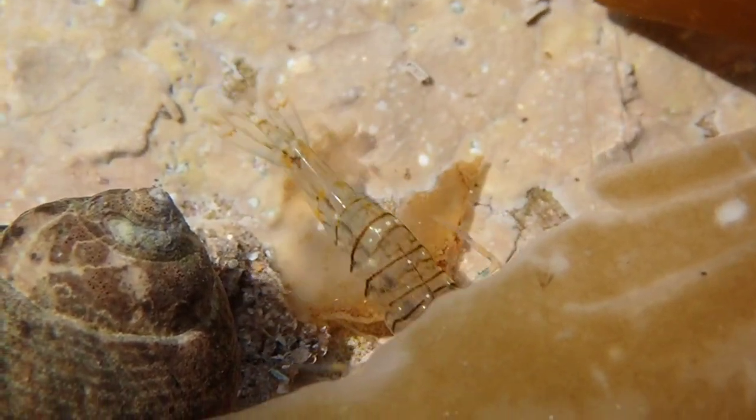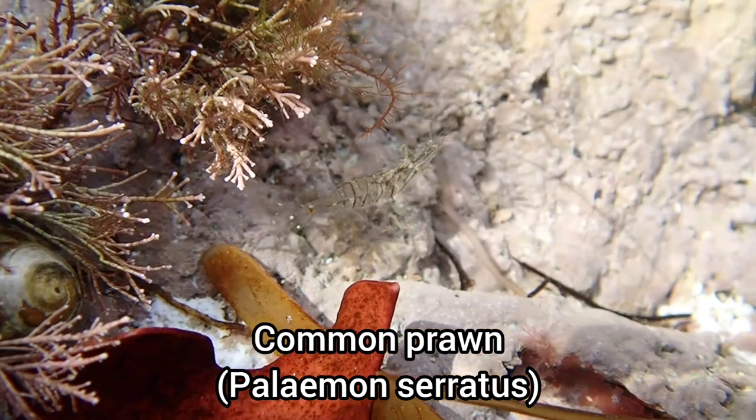The upper shore pools contained loads of small common prawns that were darting in and out of the seaweed.